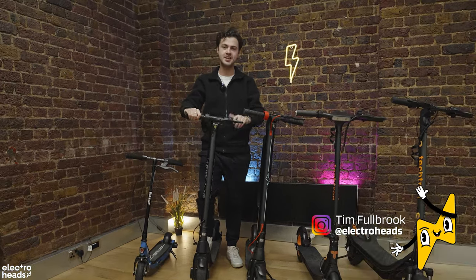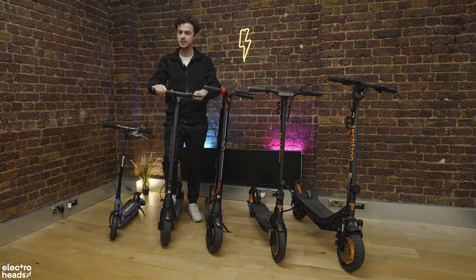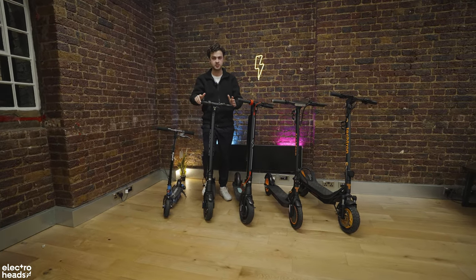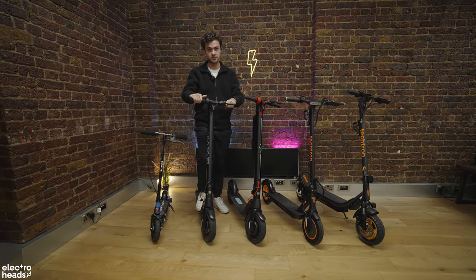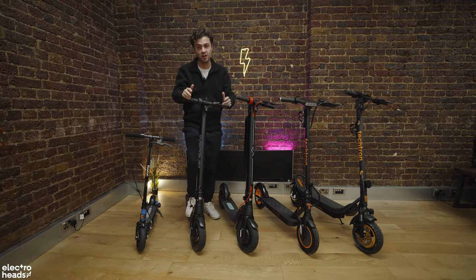Hello Electroheads, it's your friendly neighbourhood Tim here. I'm talking to you today because I've got money on my mind, and the chances are you've clicked on this video because you do too. Arguably one of the largest obstacles to people like you or me getting their hands on a brand spanking new e-ride is the cost.